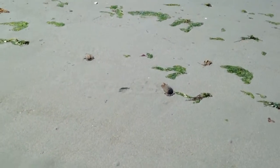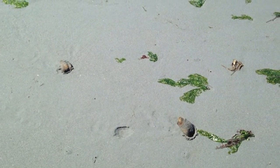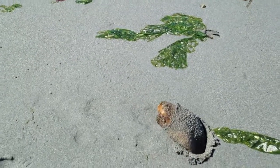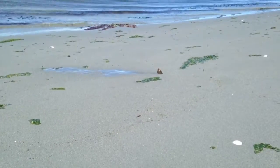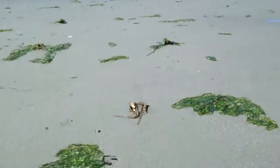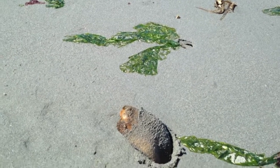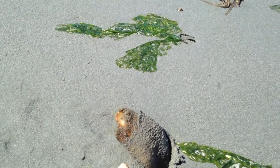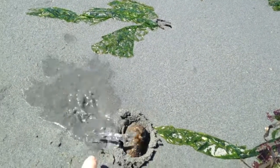If you've ever wondered what a geoduck looks like on the beach, this is it. They are the largest species of intertidal clams in the world and are famous for looking gross. I just barely missed one spraying there. Their primary defense mechanism is to dig really deep really fast.